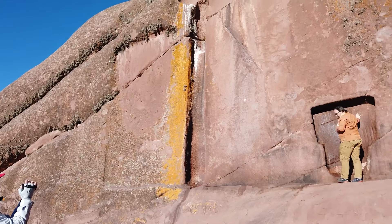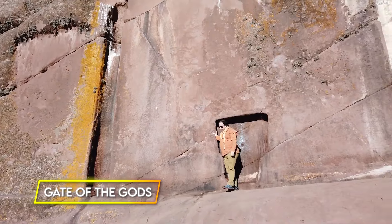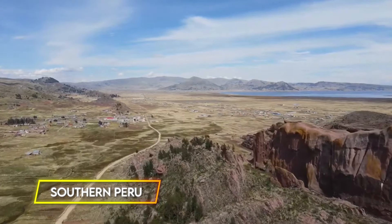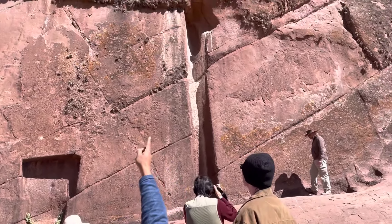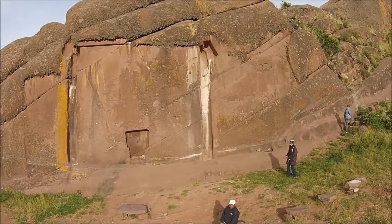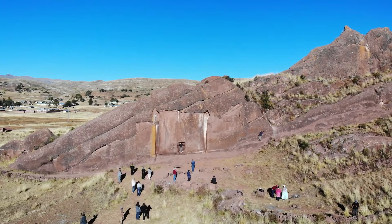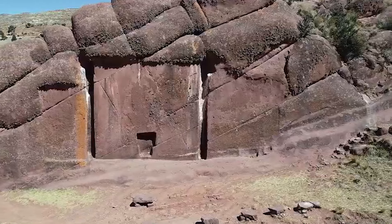Aramu Muru Portal. The Aramu Muru Portal, also known as the Gate of the Gods, is an intriguing site in a remote area of southern Peru, near the shores of Lake Titicaca. This monumental entrance, carved from pink granite and about 22 feet tall, is striking and mysterious. Its rectangular shape and precise artistry have fascinated many, yet its origins remain a mystery.